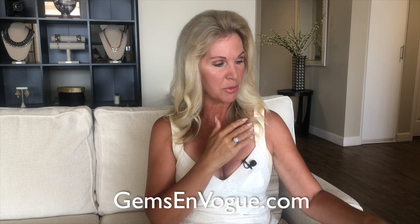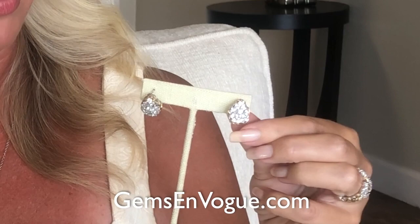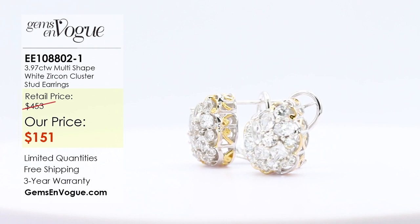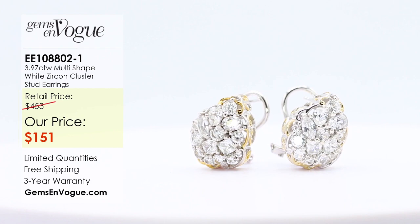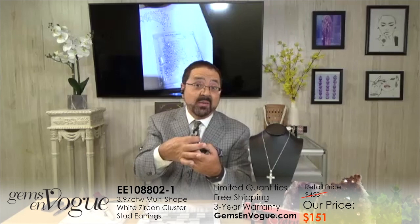When you wear white zircon next to the face, ladies, your face will light up every single day — the high dispersion and high refractive index are just wow. These brand new earrings feature 30 beautiful white zircon stones, over six grams of precious metals, and almost four carats of white zircon. The clarity and quality are incredible. All the fancy shapes from the ring are represented here, and we gave them to you with omega backs. Omega backs are easy to put on — no butterfly to lose.